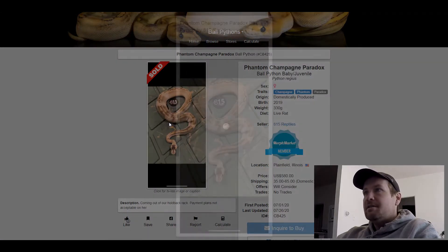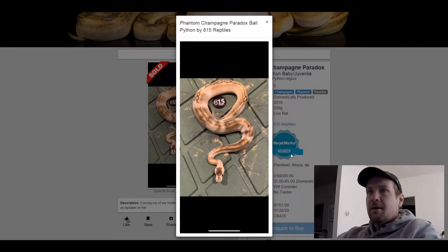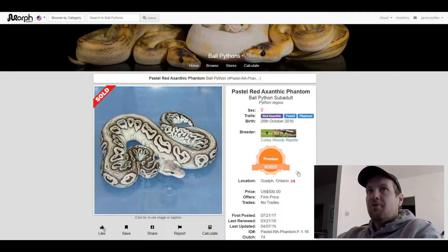This next one is a Red Exantic Pastel Phantom. I thought that was a pretty neat looking snake. This one sold for $500.